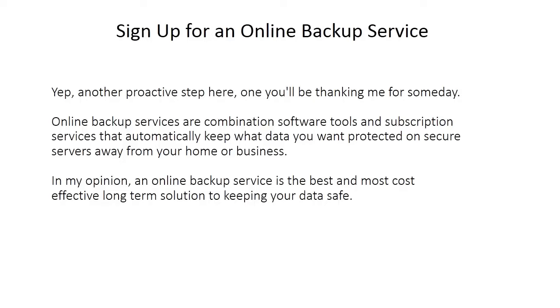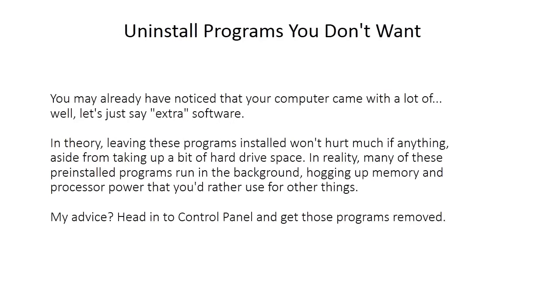Sign up for an online backup service — another proactive step you'll be thanking me for someday. Online backup services are combination software tools and subscription services that automatically keep your data protected on secure servers away from your home or business. In my opinion, an online backup service is the best and most cost-effective long-term solution to keeping your data safe.